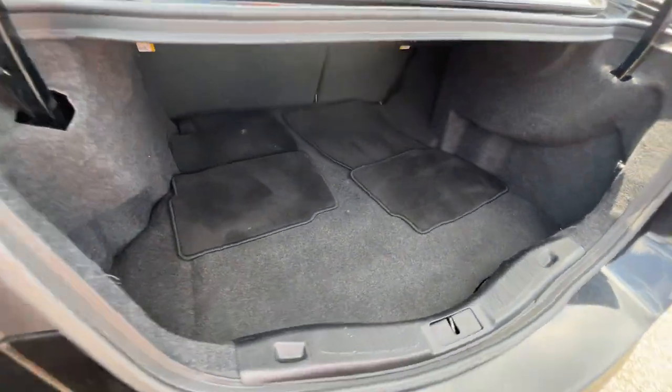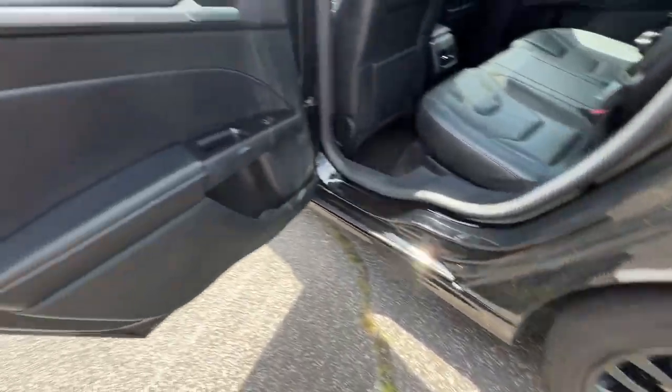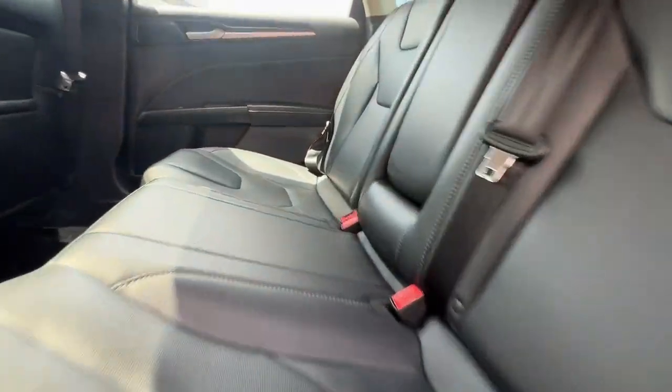These are just some of the great options this vehicle comes with: keyless entry, fog lamps, backup camera, power passenger seat, keyless start, and remote engine start.